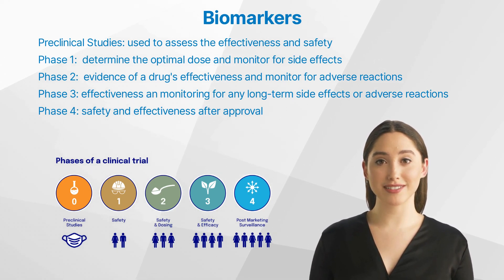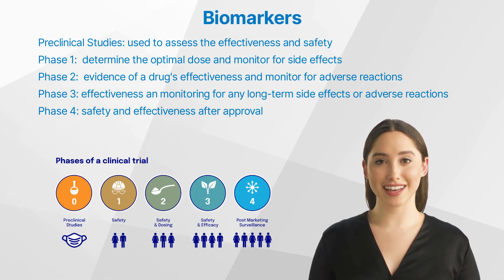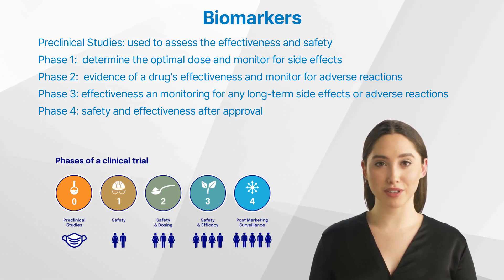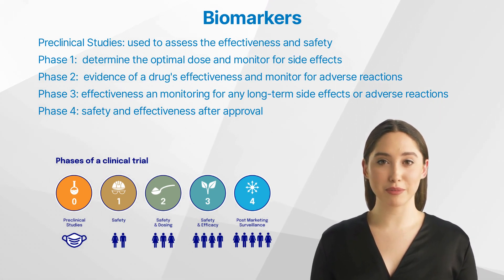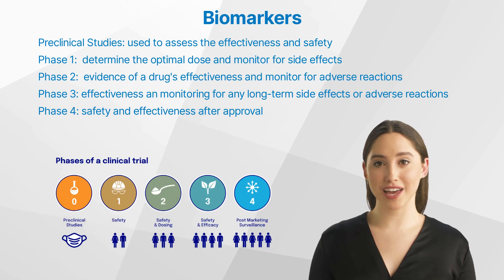Phase 1 — Safety and Dosage: biomarkers can help determine the optimal dose of a new drug and monitor for potential side effects. Phase 2 — Efficacy and side effects: biomarkers can provide early evidence of a drug's effectiveness and help monitor for adverse reactions. Phase 3 — Efficacy and monitoring of adverse reactions: biomarkers can continue to provide information on a drug's effectiveness while also monitoring for any long-term side effects or adverse reactions.